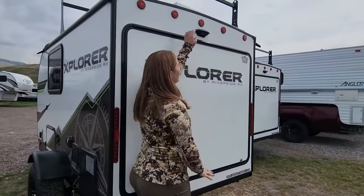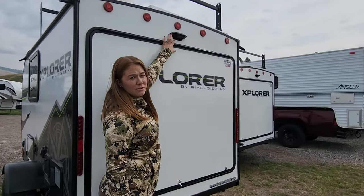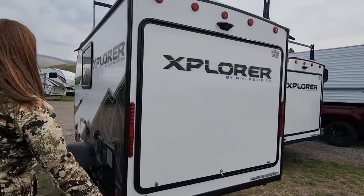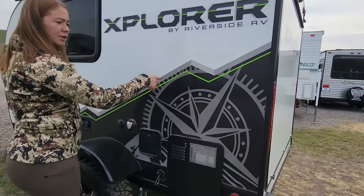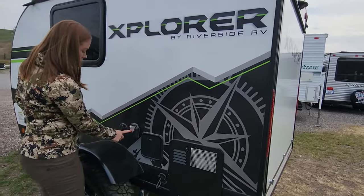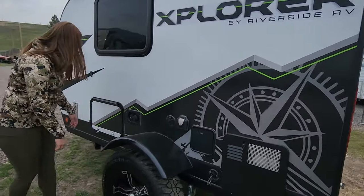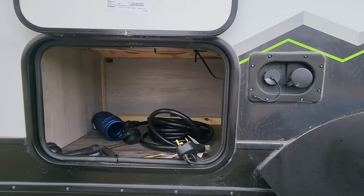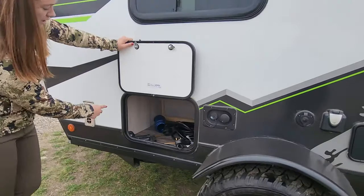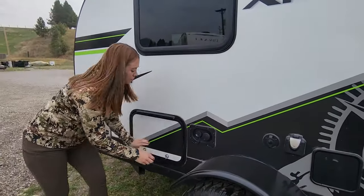It does have a spot for a rear camera install — it is prepped for that. You have a water heater, so you have hot water for your sink and your shower. There's your 30-amp plug and a little storage compartment. The storage compartment is also under the bed and holds your 30-amp plug, your jack, and your outside water hose.